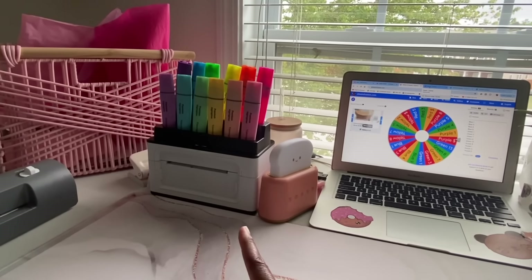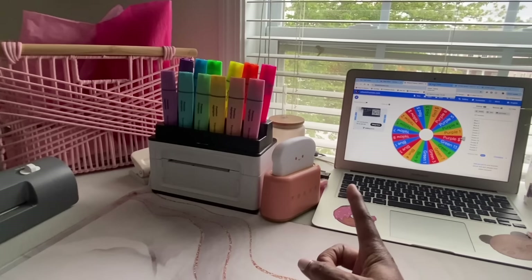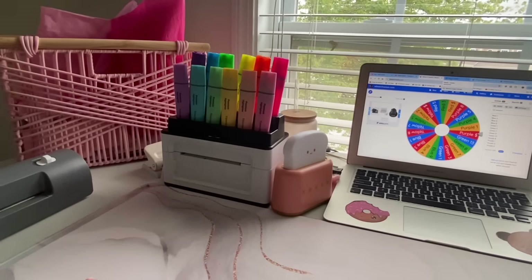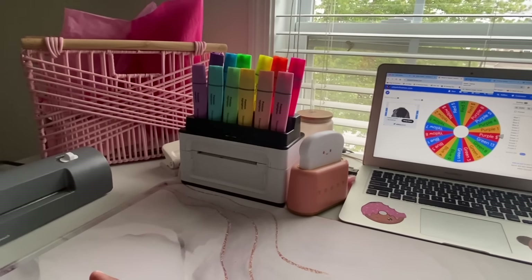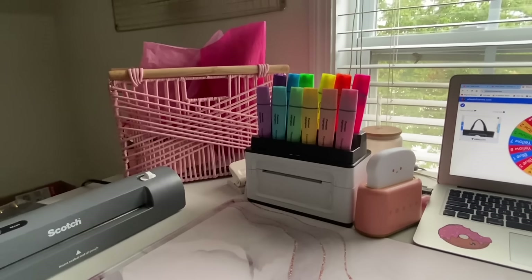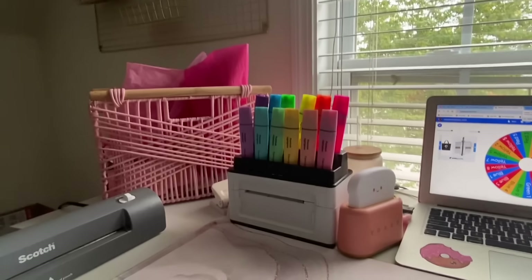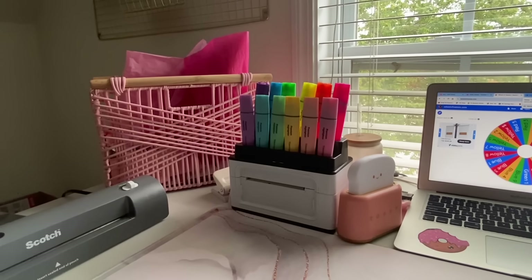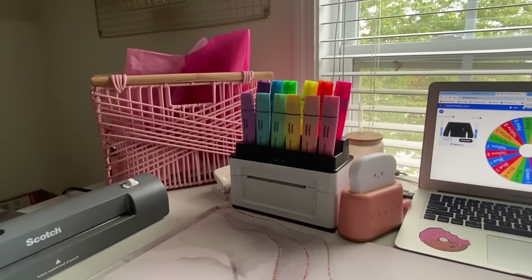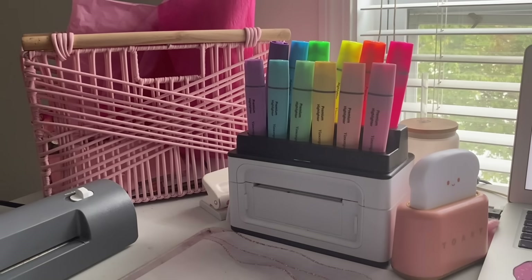My printer lies here, there's a hole punch, and there's a cup I use for decoration, plus my little toaster light. This is my laminate machine, and this is a basket where I keep some tissue paper. Above is all the scratch off products that I use. So that's kind of the view, but I'm going to get really close in on this shot. You don't need much space in order to film reels — which is the beauty of it.